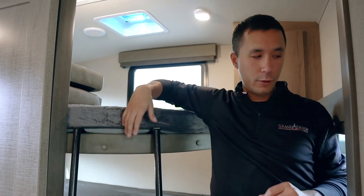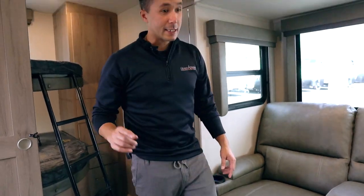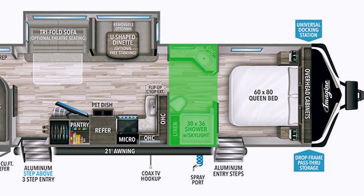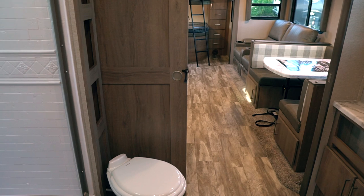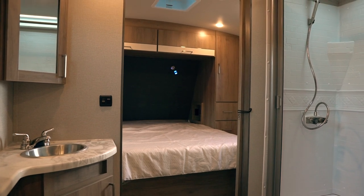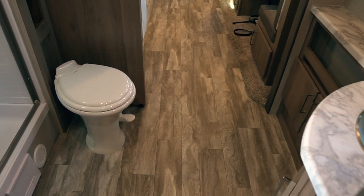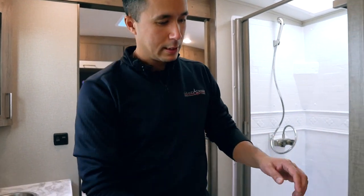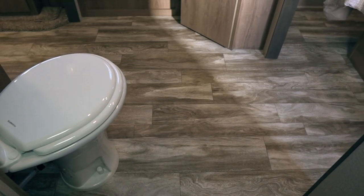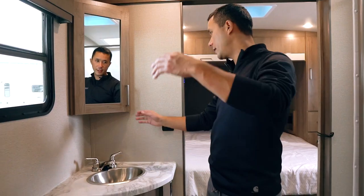All blackout roller shades — so if you want to sleep in, you're in luck. Let's press on through to the washroom. Ventilation fan, pocket door number two — great use of space. Big washroom. We have your sink and vanity area, a window for ventilation along with that fan.